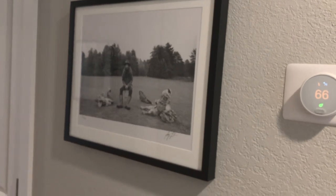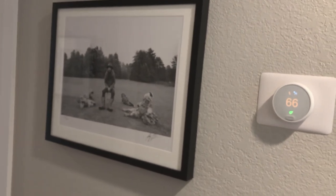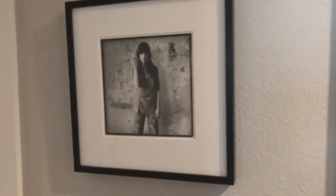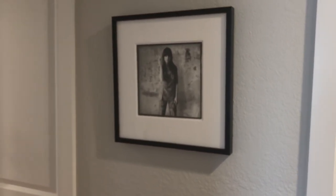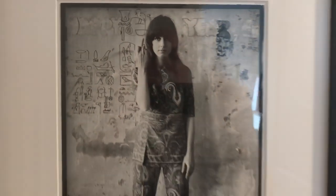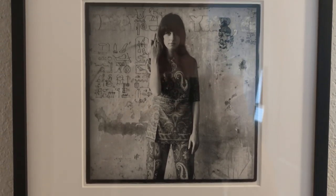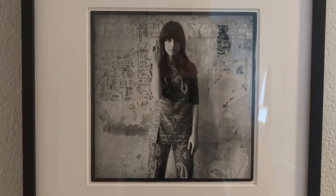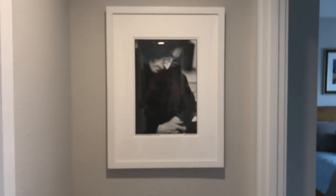This is a Barry Feinstein photograph signed by Barry — number 12 out of 20. He passed away some years back. This was on the cover of 'All Things Must Pass' by George Harrison. This one is kind of a favorite — it was given to me by the photographer. This is Grace Slick, a Herb Greene photograph taken at the same time he shot the cover for 'Surrealistic Pillow' by Jefferson Airplane. It was taken at his apartment in North Beach, San Francisco.